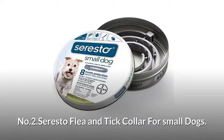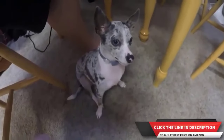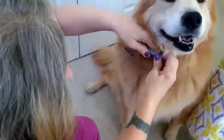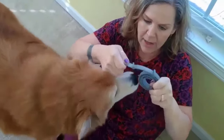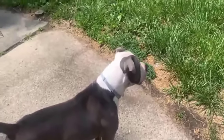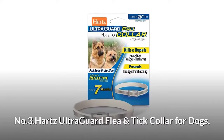Number two: Seresto flea and tick collar for small dogs. It is super easy to use with less hassle and no mess, and can also work with existing leash collars. Seresto provides eight continuous months of effective flea and tick protection. It works through contact so fleas and ticks do not have to bite your dog to die. Veterinarian recommended flea and tick prevention in a convenient, odorless, non-greasy collar. Starts to repel and kill fleas within 24 hours of initial application.